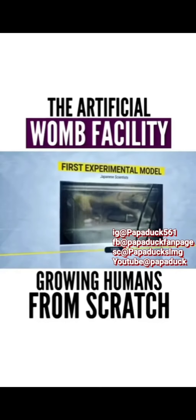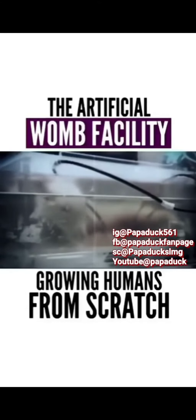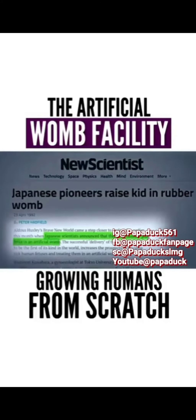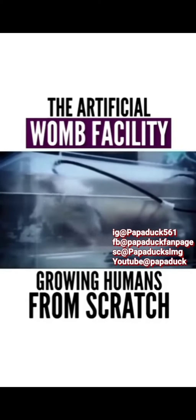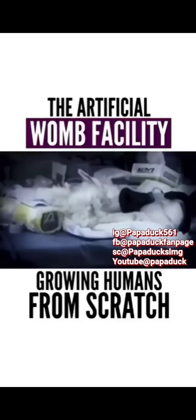In the 1990s, researchers at Tokyo University's medical department tested the artificial womb to see if it actually works. They removed a goat fetus from its mother by C-section, then placed it in a rubber womb filled with artificial amniotic fluid, and the little guy was delivered 17 days later.